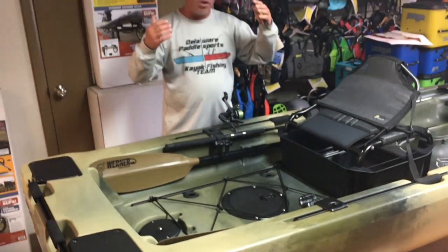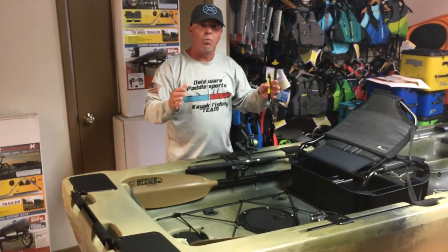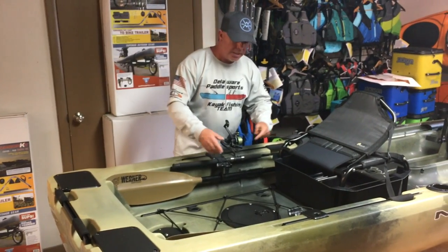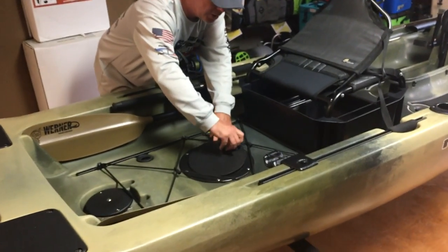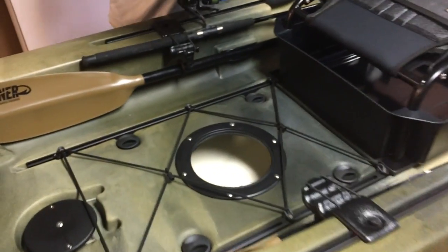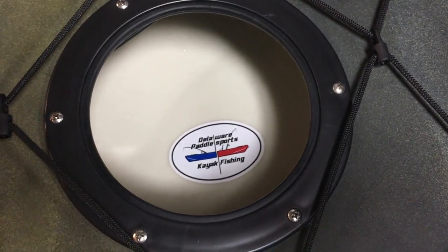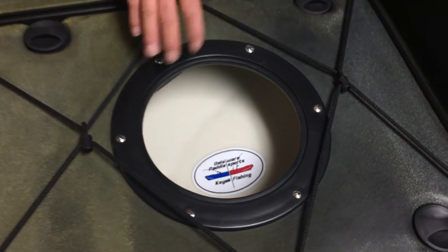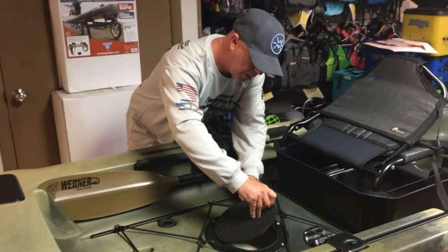If you want tackle management or some type of storage system, you can put that back here too. Right in the center, there is also an eight-inch hatch that you can store gear in — it's gasketed around the hatch, which is a really nice feature.